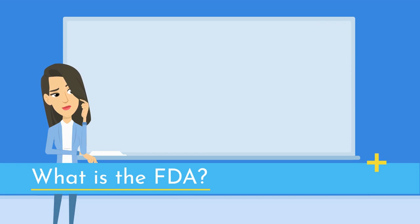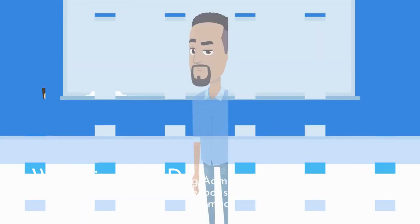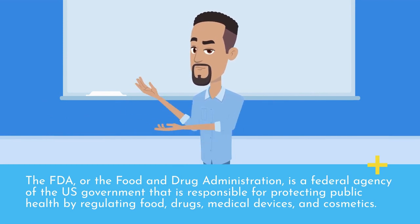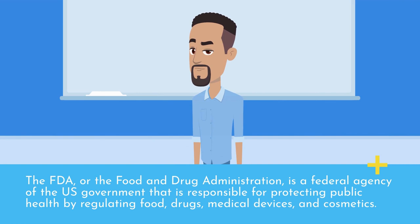What is the FDA? The FDA, or the Food and Drug Administration, is a federal agency of the U.S. government that is responsible for protecting public health by regulating food, drugs, medical devices, and cosmetics.